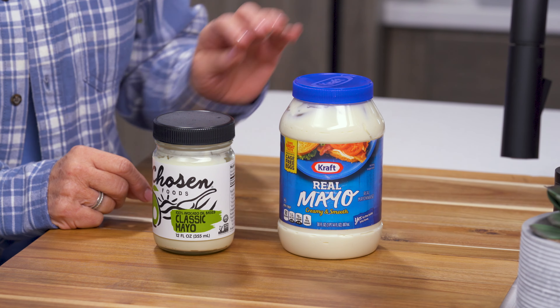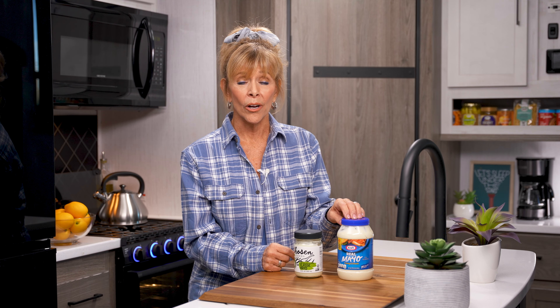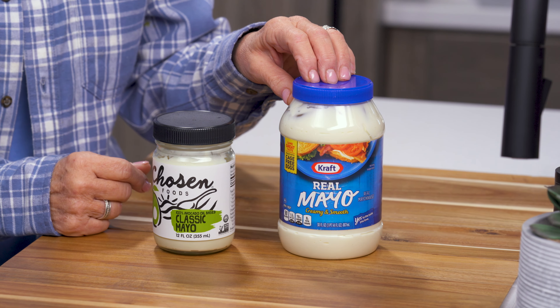Here's an RV lifestyle tip for you. If you're going for a healthier diet, you may want to compare mayonnaise. Most mayonnaise is made with highly processed soybean oil, which has been known to cause inflammation. Some have lower quality ingredients and added sugar.